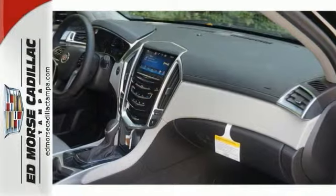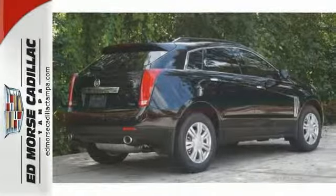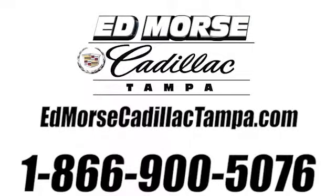This SRX is functional and feature-packed. Take it for a drive today. Call us today at 866-900-5076.